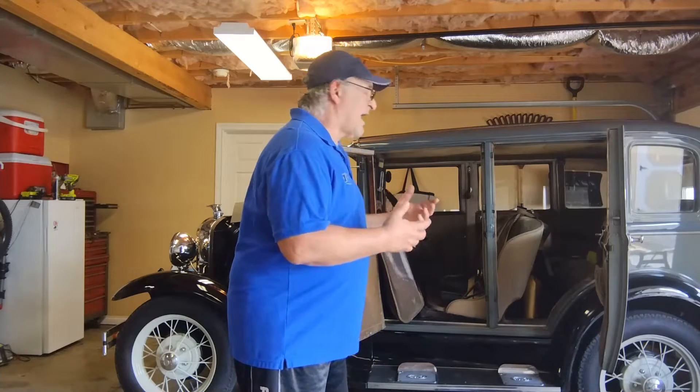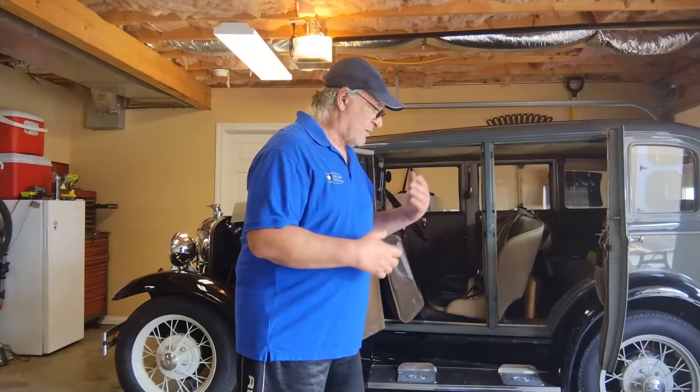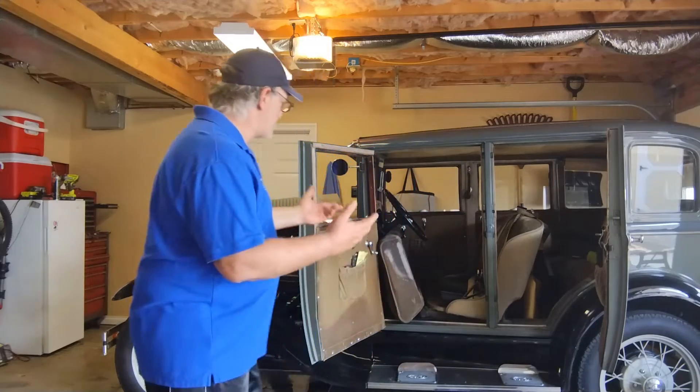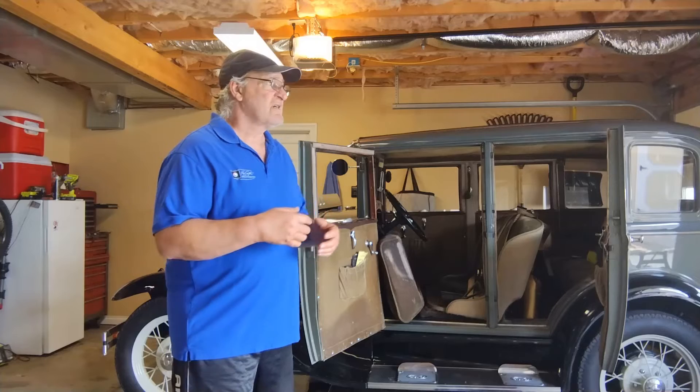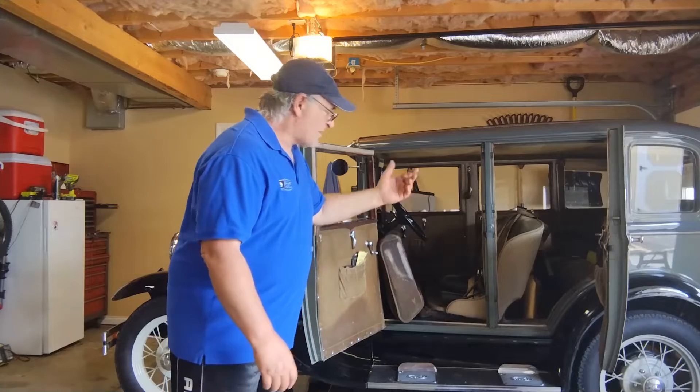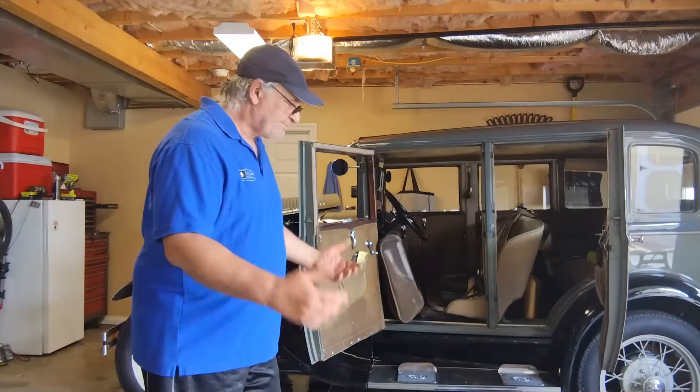What I mean by prepare is I need to bring tools — obviously bringing some spare parts. And while I may have the largest Model A that was made in 1930, it is not by any means a large car, so I'm trying to figure out where to put things. Obviously thinking about putting some stuff that I hope I never have to access underneath the seat — underneath the driver's seat, underneath the passenger seat.